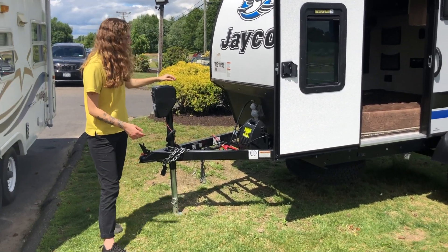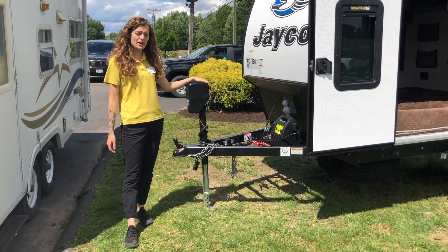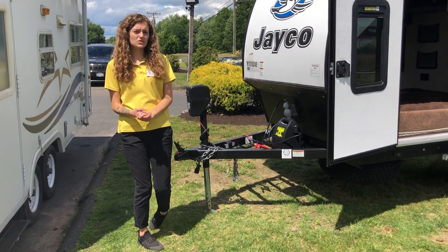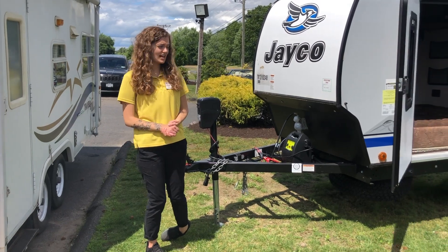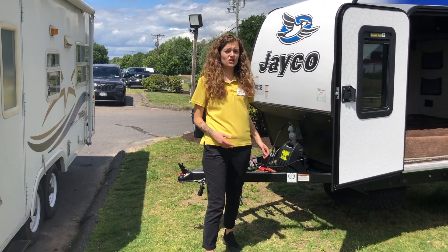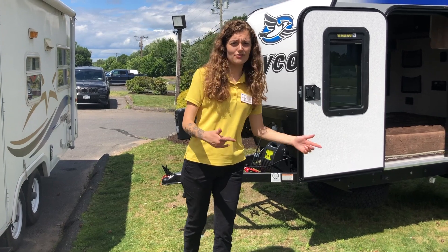Starting with the front here, you'll see we have a power tongue jack so you can easily level your camper with the click of a button. Along with that, we have a nice light here to illuminate if you're setting up your camper at night or breaking down during the night as well. Right behind that, we have a nice rock guard here protecting your front cab from any rocks or sticks coming up from your tow vehicle.